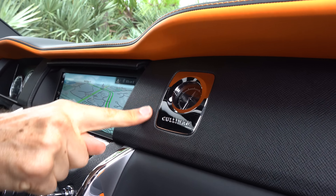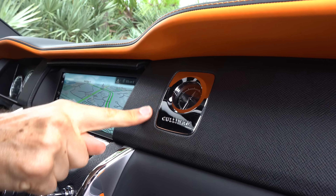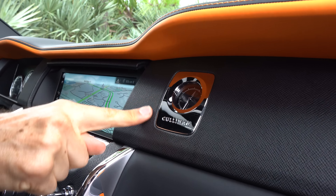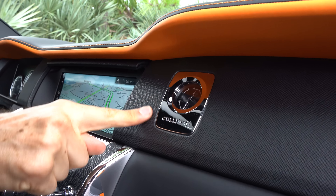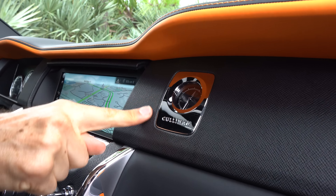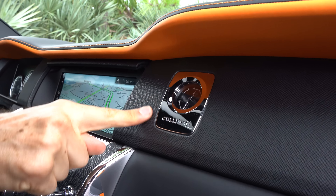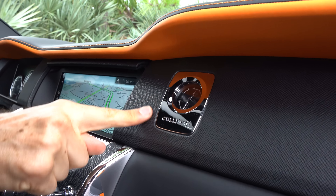This thing has four doors with suicide rear doors. Let's get into the back seat and see what the lap of luxury is all about. Come on into those open suicide doors. Not many vehicles in history have had suicide doors, but it definitely adds that extra flavor to this Cullinan.